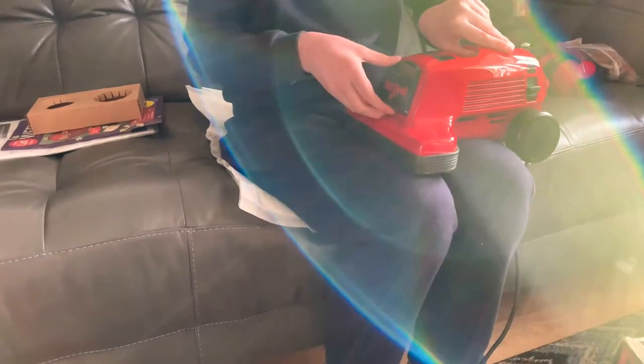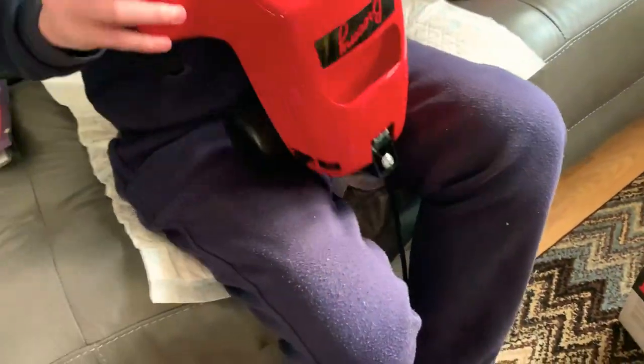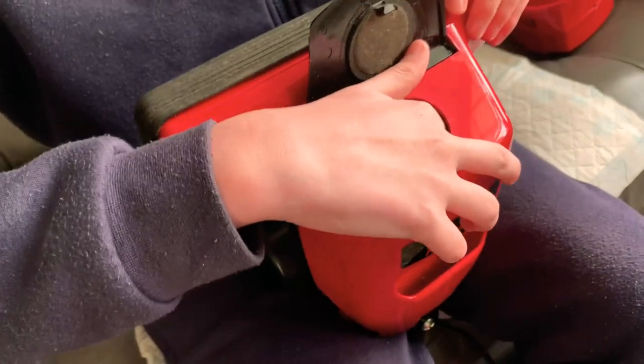They stuck it back in its box and it lived in the back of a cupboard for the next 20 or 30 years. But Carl's been chasing one of these for ages and ages. Look at the bag — look at the condition of the bag — that's alright, isn't it. It's got a big blockage in the fan though.